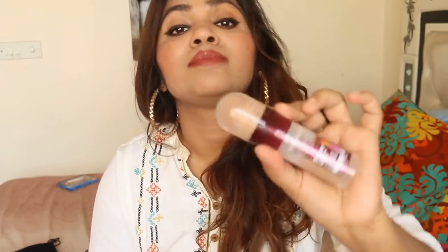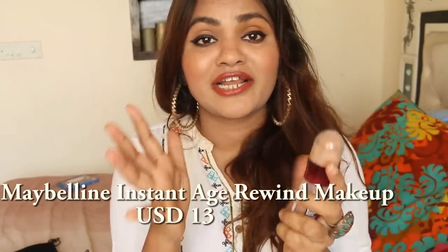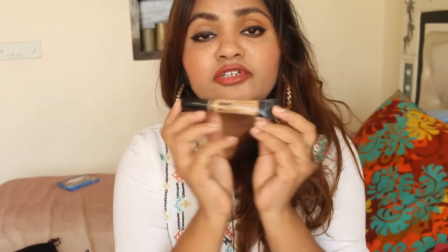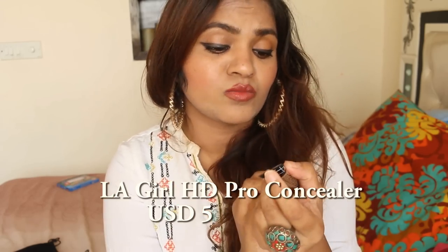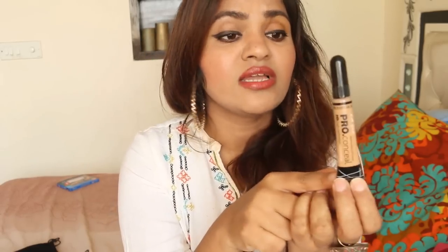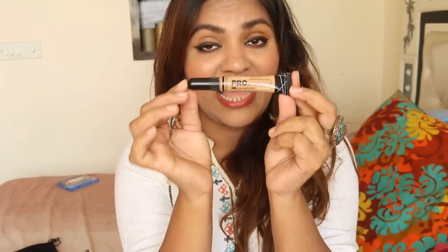I absolutely adore this foundation — I'm still wearing it and it looks so natural. Nothing can replace this foundation right now. It's so creamy and in winter it just suits my skin perfectly. Along with this I use the LA Girl Pro Conceal HD High Definition Concealer. I absolutely loved this concealer this month. It's really natural-looking. I have the darker shade for contouring as well, which I haven't started using yet.